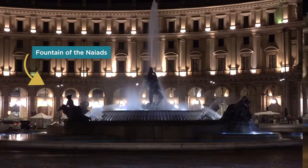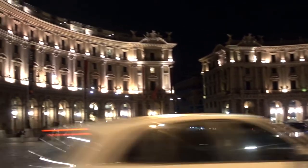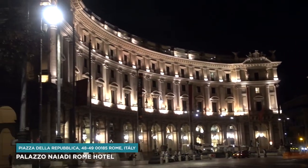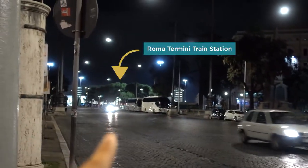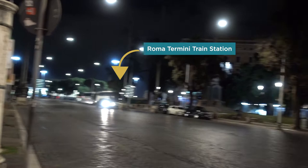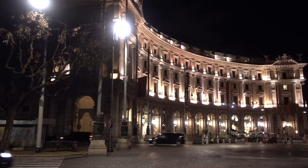Here's the fountain, Najari, in our hotel on the left. It is so gorgeous. Little did you know that Taramini Station is right back there. So this hotel is extremely close to the station. And it is so gorgeous at night.